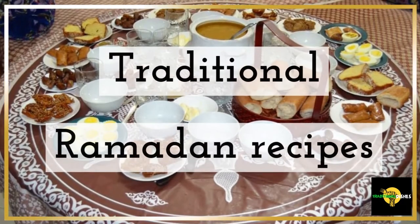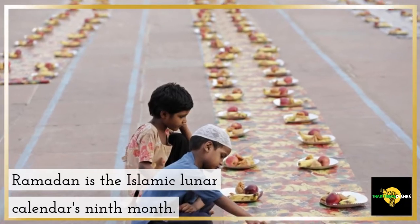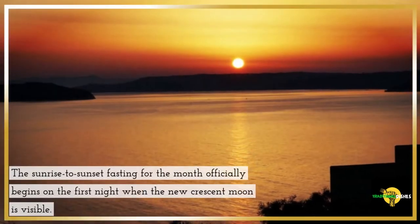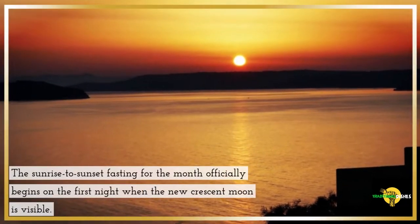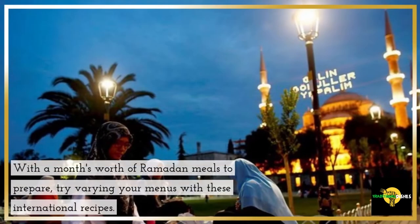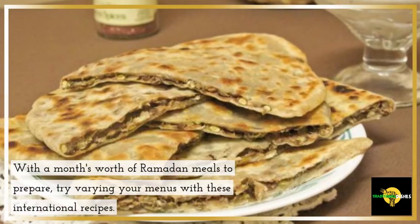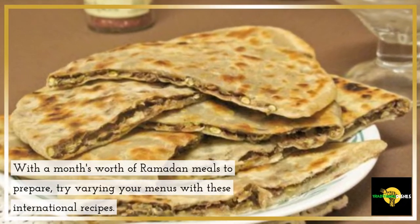Traditional Ramadan Recipes. Ramadan is the Islamic lunar calendar's ninth month. The sunrise to sunset fasting for the month officially begins on the first night when the new crescent moon is visible. With a month's worth of Ramadan meals to prepare, try varying your menus with these international recipes.